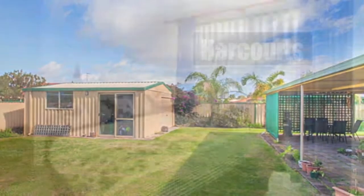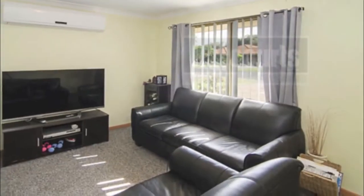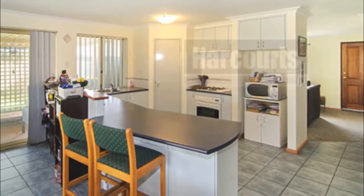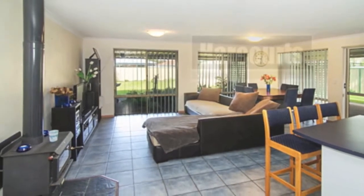Other features include a queen-size main bedroom with walk-in robe and en-suite, good-size bedrooms two and three with built-in robe, carpeted lounge at the front, large open-plan kitchen with breakfast bar, overhead cupboards and walk-in pantry, open living and dining room, and separate laundry and toilet.